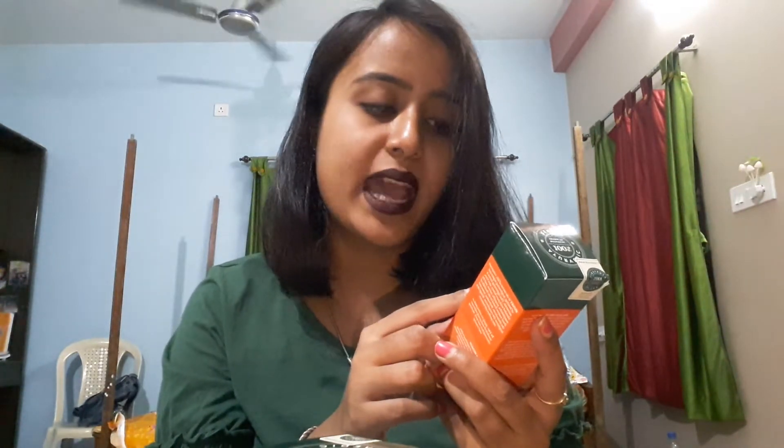This is a toner from Biotique — the Bio Honey Water Pore Tightening Toner with Himalayan Waters, for all skin types. All skin types can use this toner.